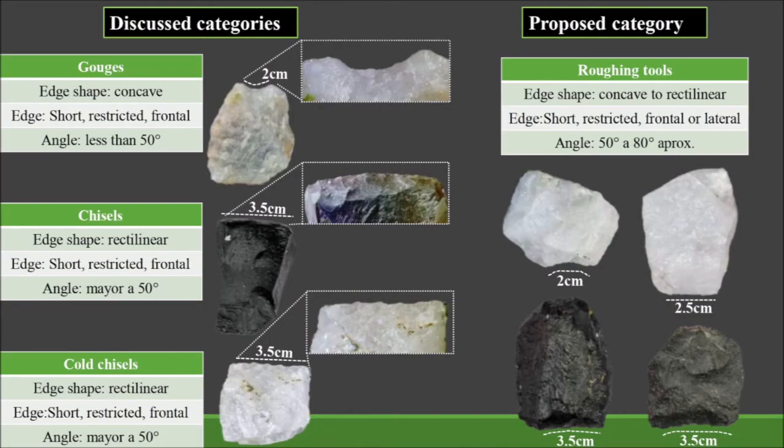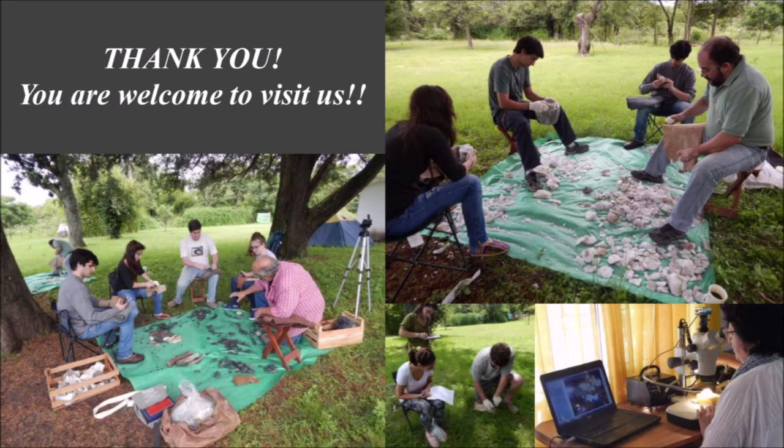Therefore, we would be in a position to communicate that morphological differences of certain lithic instruments do not necessarily merit a typological differentiation in subcategories. We could then enclose gouges, chisels, and cold chisels within the same typological group as roughing tools. Thanks for your attention, and you're welcome to visit our lab when travelling becomes easier.